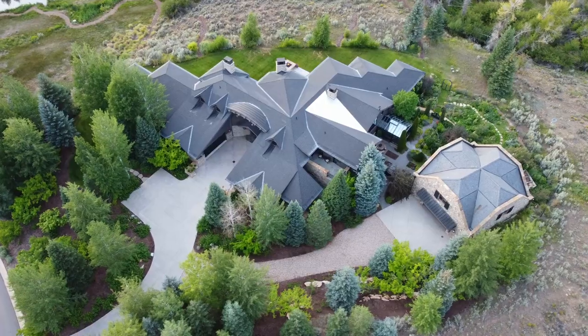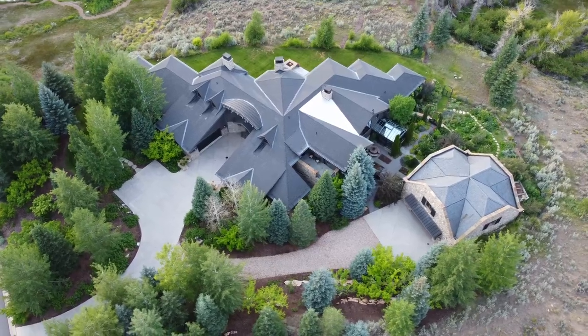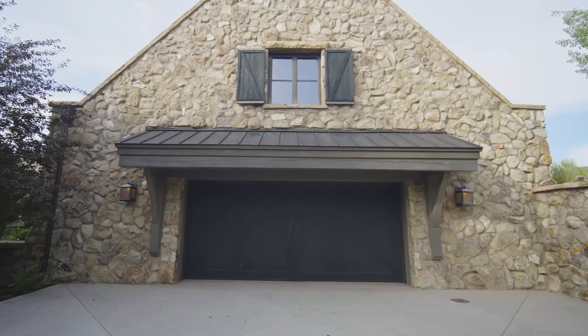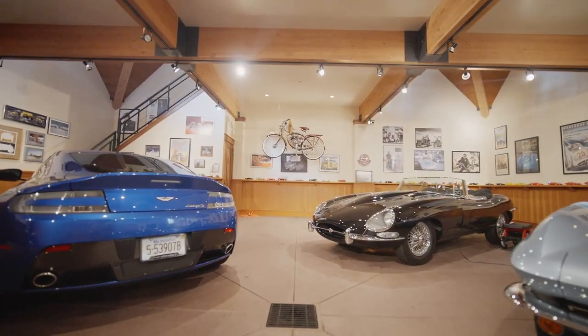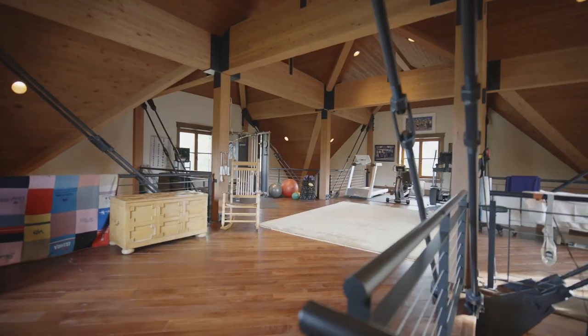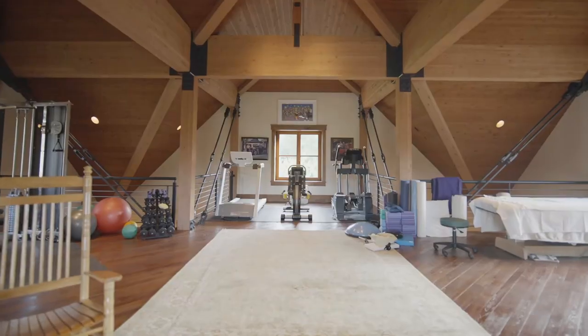In addition to the over 8,600 square foot home with an attached four-car garage, there's also a detached 1,500 square foot toy barn for more cars, a boat, and other recreational toys. Upstairs in the toy barn, you'll find the large and fully equipped fitness room.